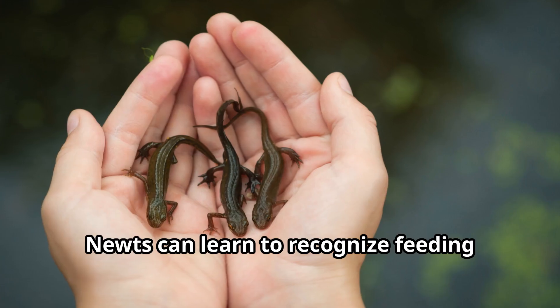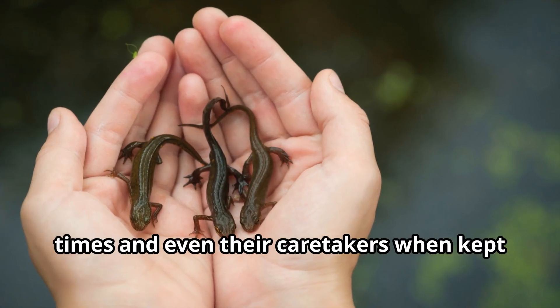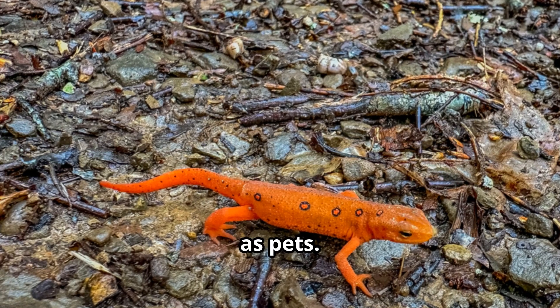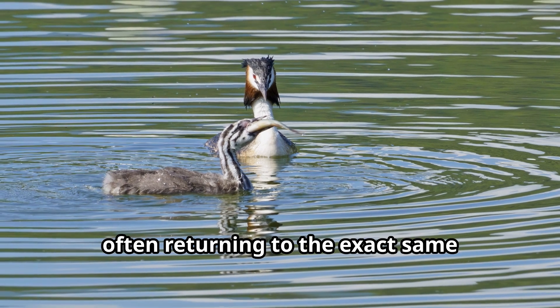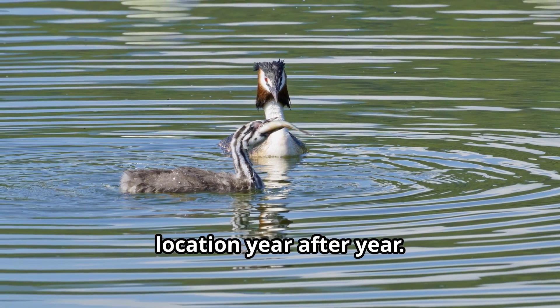Though small in size, newts show remarkable intelligence for amphibians. Newts can learn to recognize feeding times and even their caretakers when kept as pets. They're also excellent at remembering their breeding ponds, often returning to the exact same location year after year.